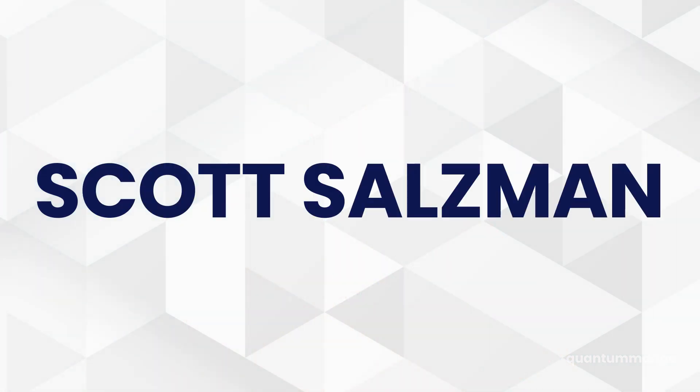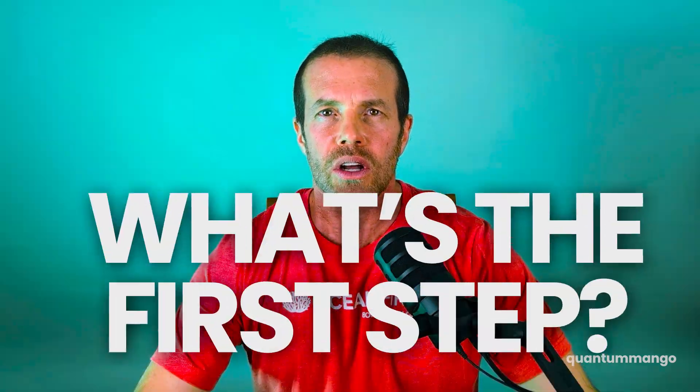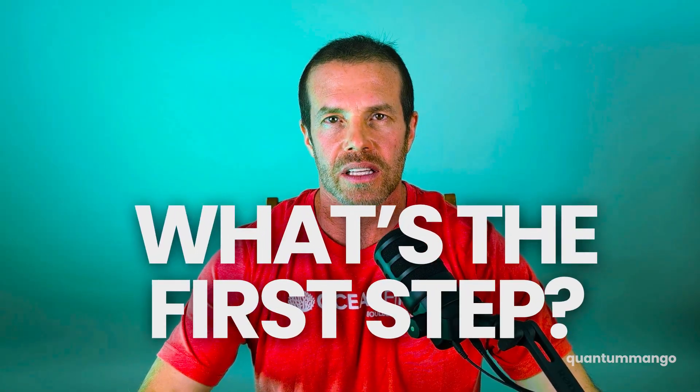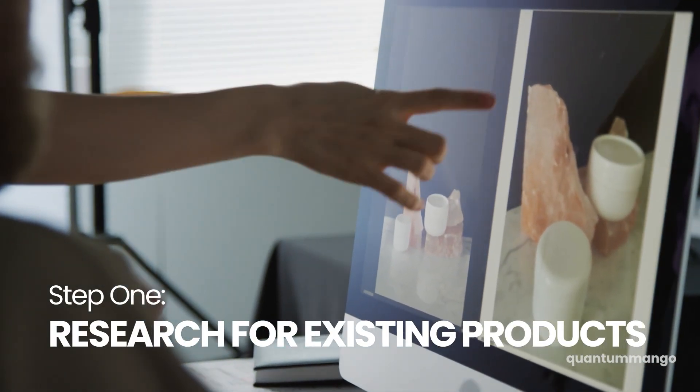I'm Scott. I've been inventing for more than 20 years and I've sold millions of dollars of product to businesses and people all over the world. So what's the first step you need to take in the invention process? Find out if any other company is making your product.